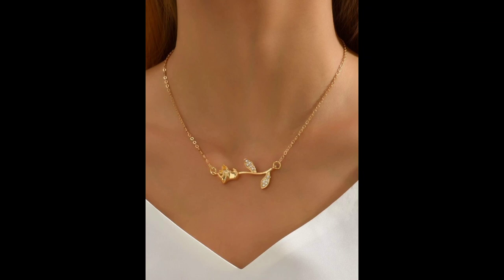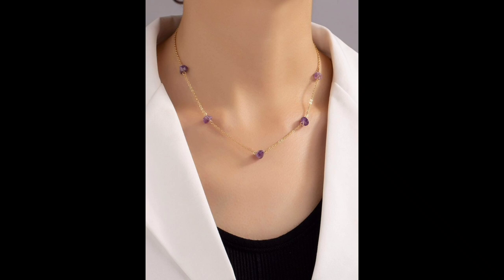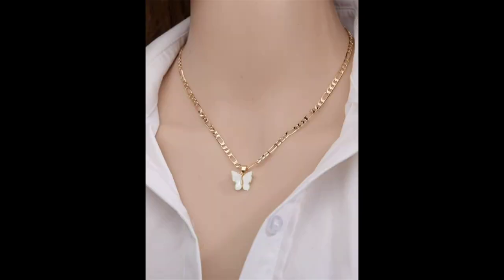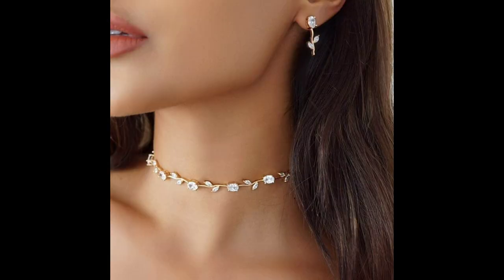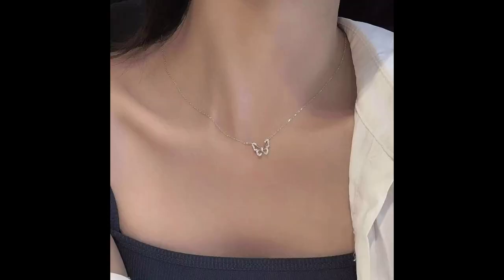Hi everyone, welcome back to my channel where we celebrate the beauty of jewelry and accessories. Today we have a sparkling topic in store for you: women's necklaces. Whether you are a jewelry fanatic or a newbie, we have got something for everyone, so make sure to hit that subscribe button and ring the notification bell to never miss an update.